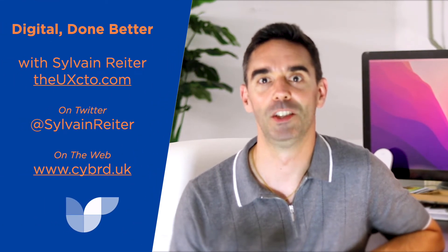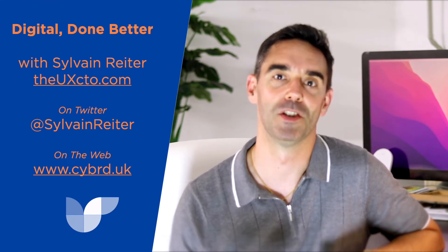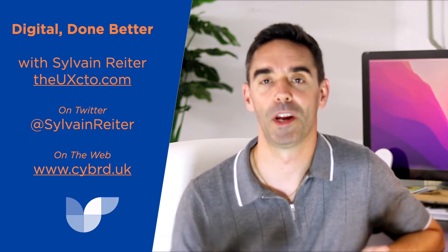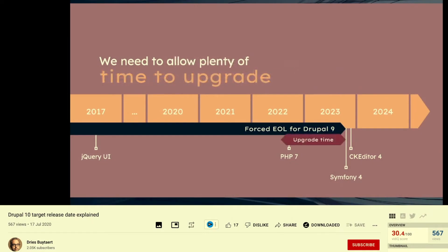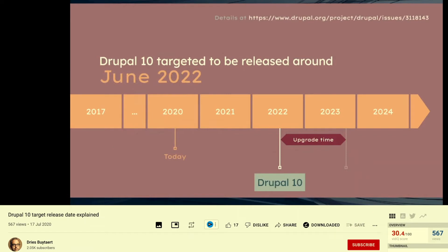Hey, welcome back. I'm Silva Reiter and I'm here to help you become the hero of your next digital project by making better decisions and continuing to grow your career in digital. So last year, Dries Buytaert, the founder and lead developer of the Drupal Content Management System, presented a roadmap for Drupal which was backed by extensive research, and he outlined five strategic goals. Let's go through them one by one.